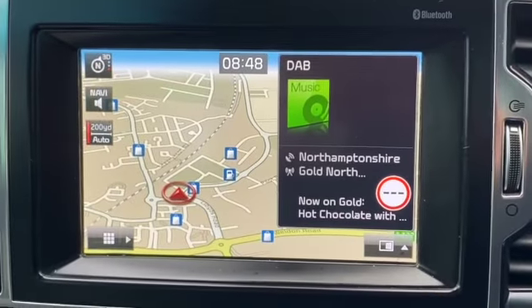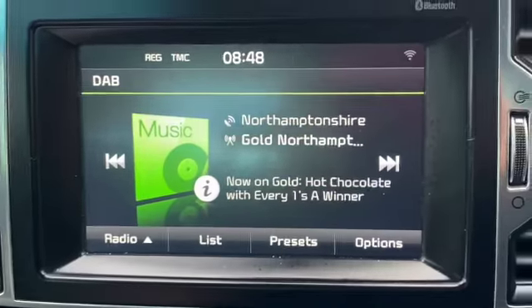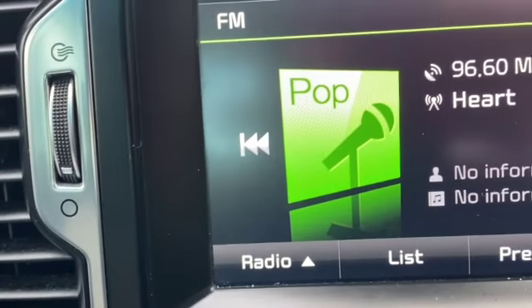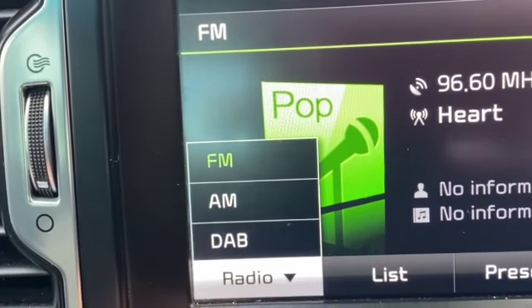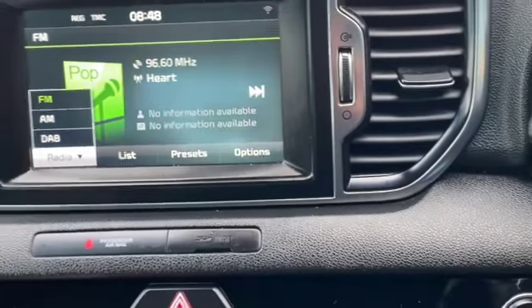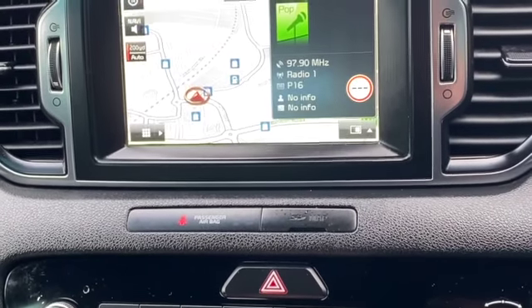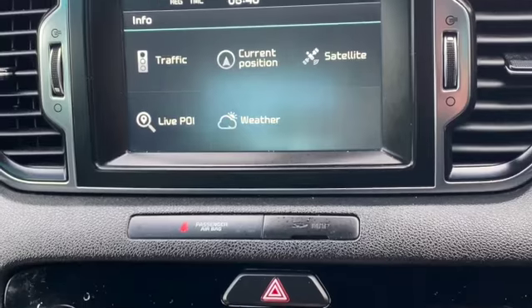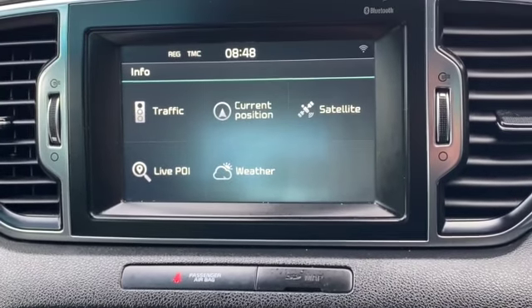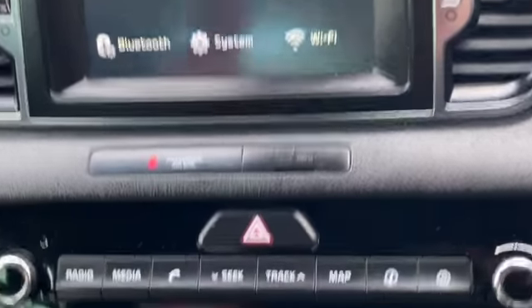Back to the media system — you've got full satellite navigation, DAB, AM, and FM radio. You can see it's on FM now with all three options available. You've got Bluetooth and it's easy to pair your phone to the Kia. There's also traffic info, live weather, and you can plug into Wi-Fi.